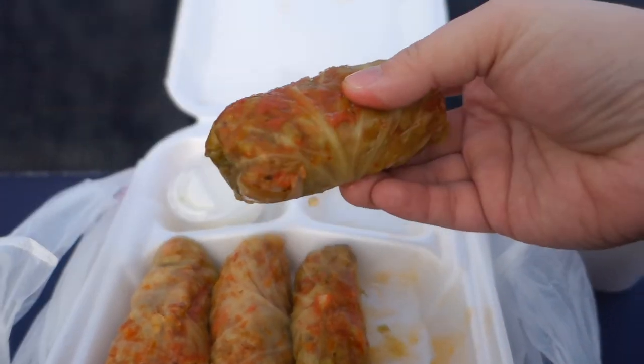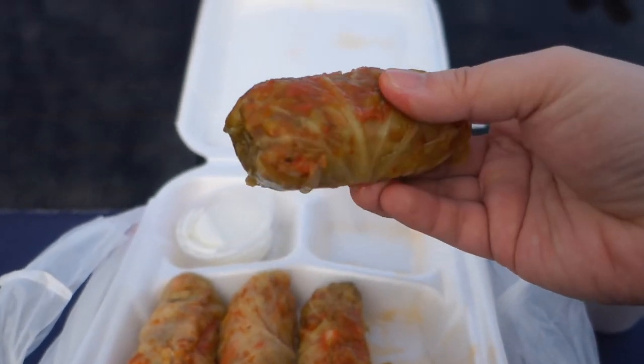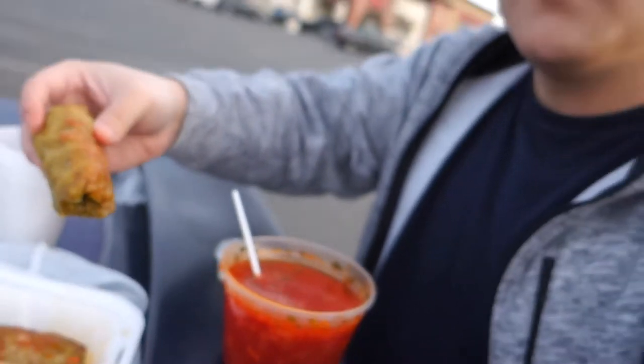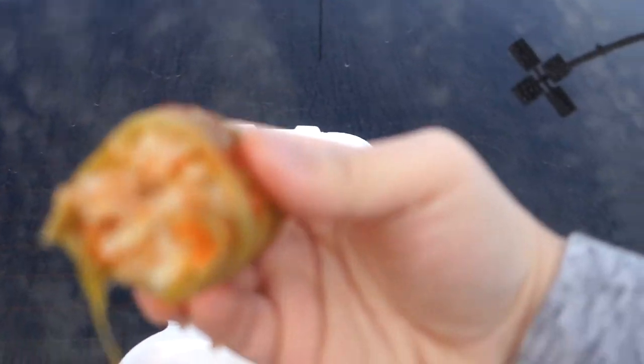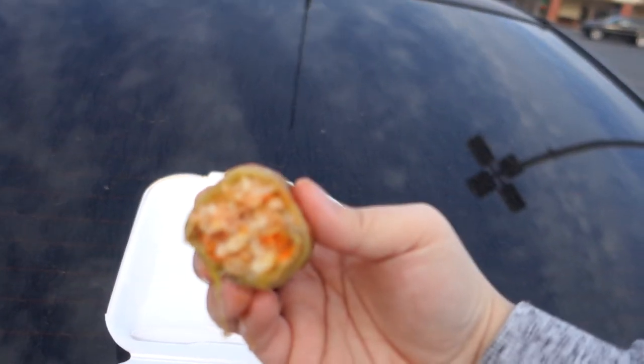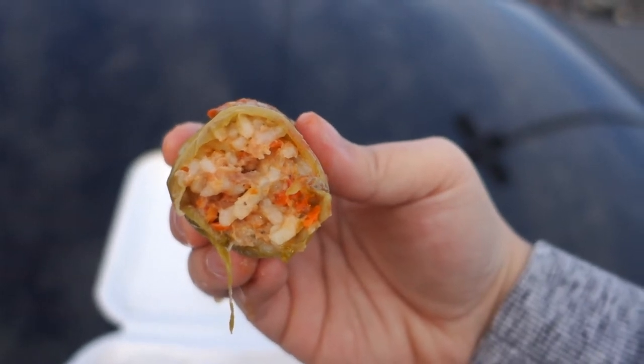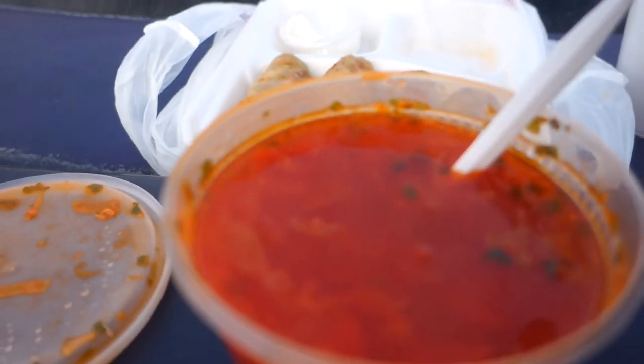Wow, that's good! This drink tastes fruity and mildly sweet. Very good. I'm not sure what's in this dish but it looks like it's wrapped in cabbage leaves. Let's have a taste — oh yeah, it's rice, carrots, meat, looks like chicken. Yeah, it's good. Let's try the soup with the sour cream.